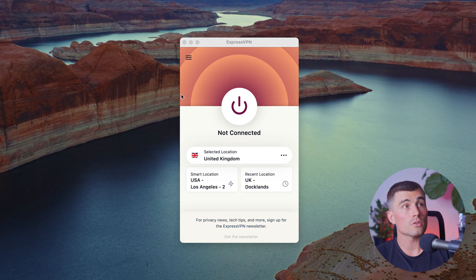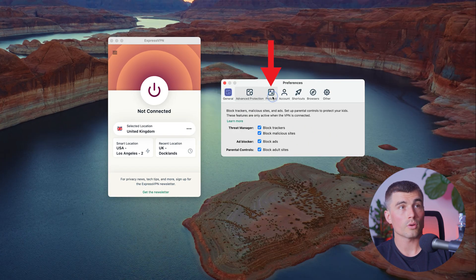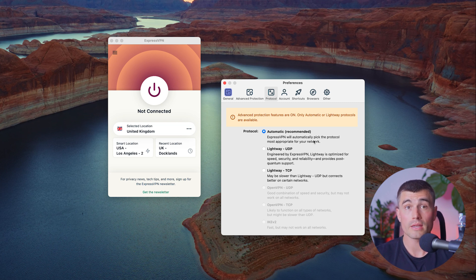To change protocols in ExpressVPN is very easy. All you need to do is come to your ExpressVPN app and click on the three little lines in the top left corner. From here, select preferences, then select protocol, and from here you can choose different protocols. If you're having trouble with one, try other protocols in order to get the best result.